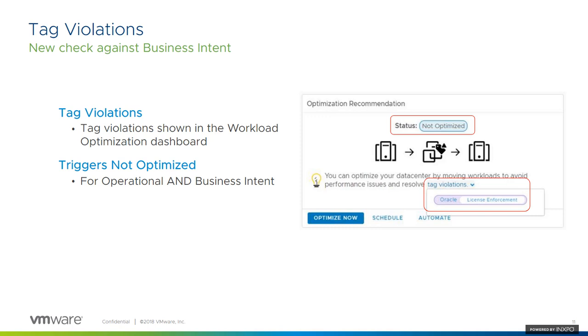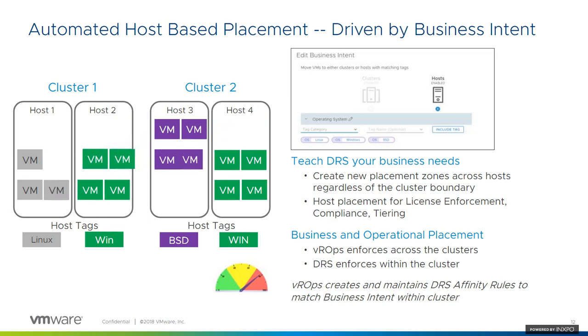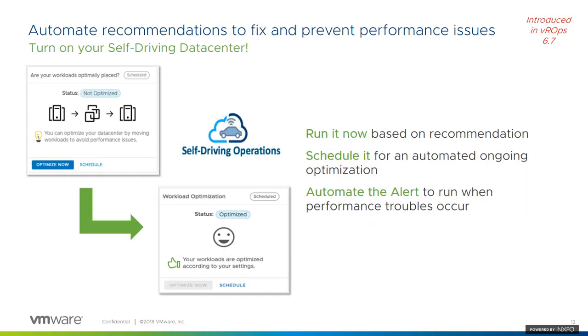For example, I don't want Oracle VMs to run on unlicensed hosts so that I can reduce overall licensing cost. We're making sure VMs tagged to run on particular hosts — think DRS affinity rules — are automatically moved by DRS. We automatically create those DRS affinity rules to make sure VMs live on the host they should. This simplifies the process of using DRS affinity rules in your environment.